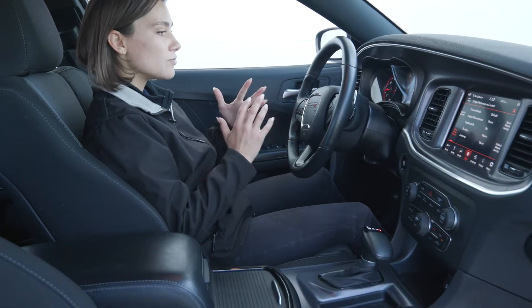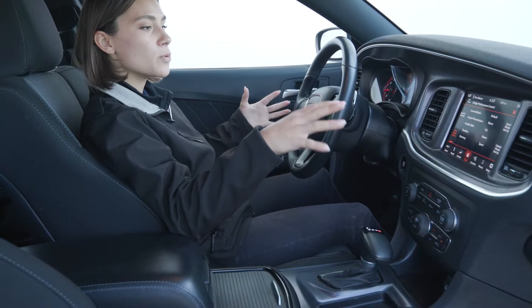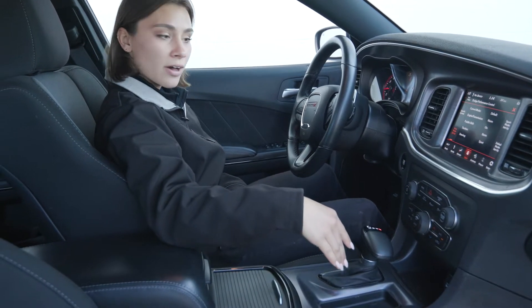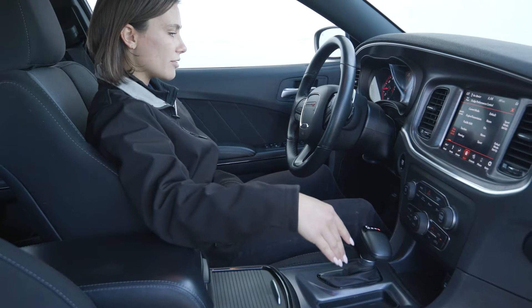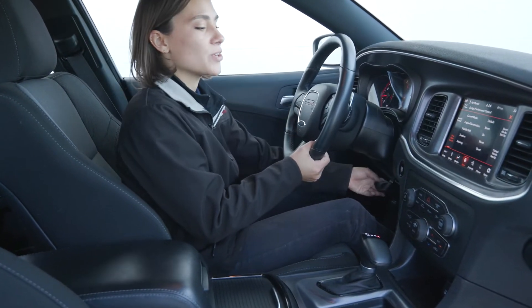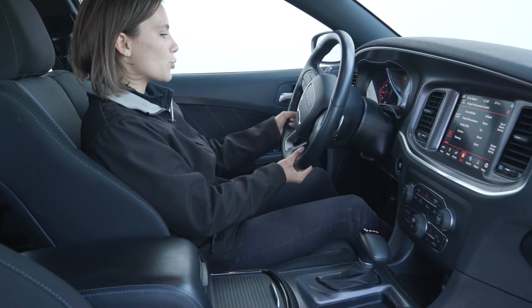Inside it's an awesome view. You have the blacked out look still with hints of red throughout the whole cabin. You have power seating for the driver as well as a telescoping steering wheel, and the steering wheel is leather wrapped, adding to the sporty look.